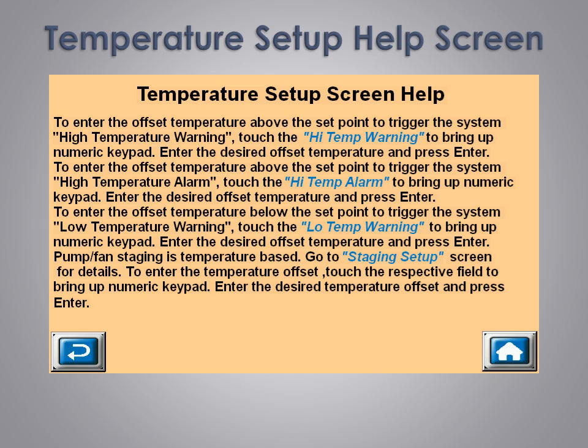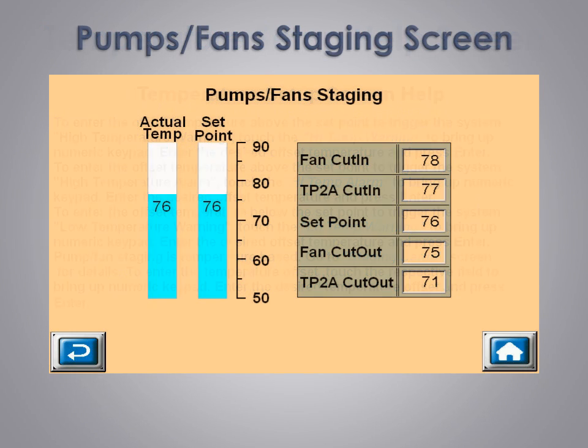As an example of what this looks like, let's touch that and go to that screen. This is our pumps and fans staging screen. Touching one of the temperatures opens a keypad screen to allow for a quick change of numerical value. We have built-in control logic to prevent crossing temperatures to ensure only valid temperatures are entered to keep the system set up properly.